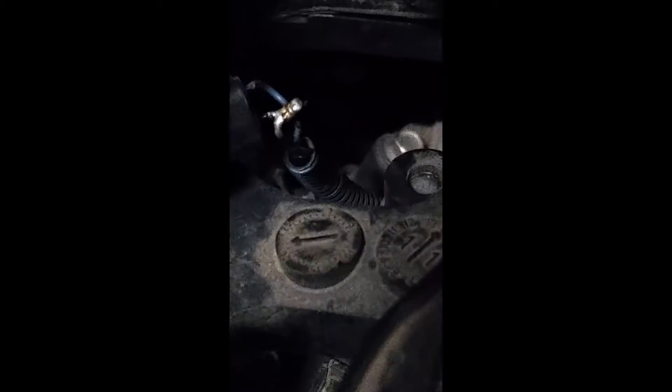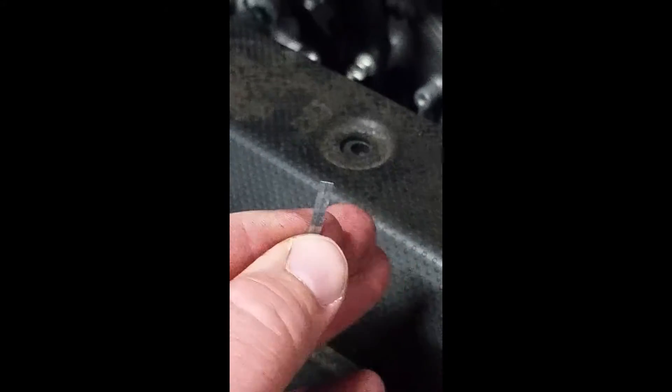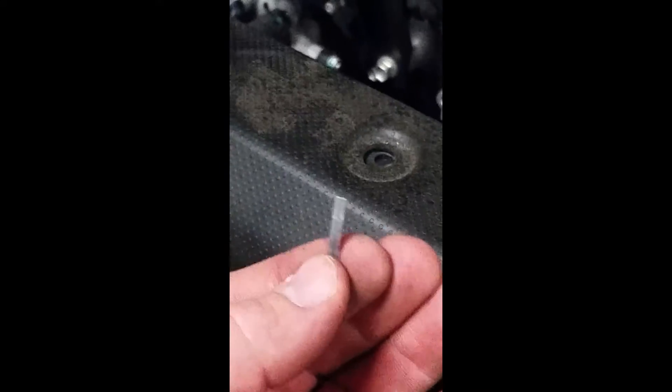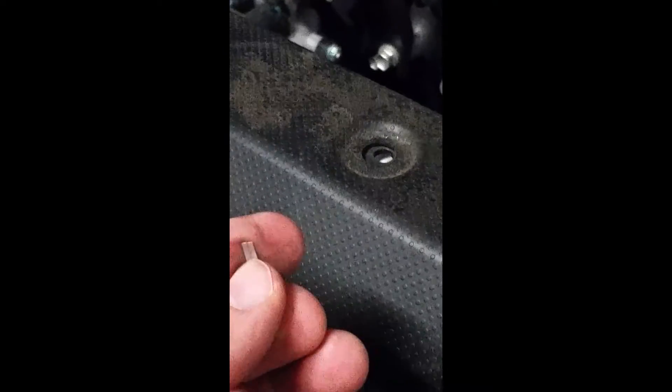There wasn't much slack in this harness. I could have probably taken more time and pulled all the intake off, but honestly it's late and I've got to be on the road tomorrow. With such limited slack I couldn't use a regular solder, so I used these heat strips — you just apply an open flame to them and they melt in and do a pretty decent job. I'll put a little heat shrink tubing on it and maybe wrap some tape around it, then hook it back up and clear the codes.